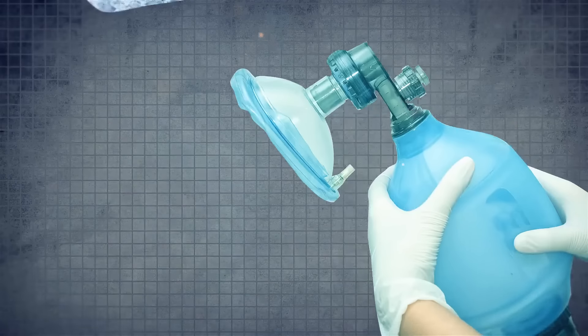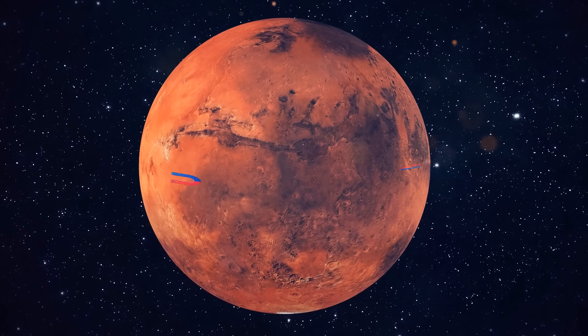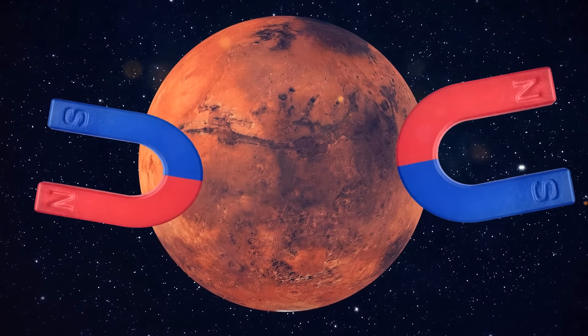Add oxygen deprivation, cold exposure, and radiation poisoning to the equation, and, well — who's next? If we still decided to terraform Mars, we would need to create a stronger magnetosphere.